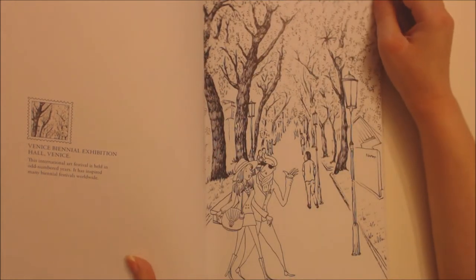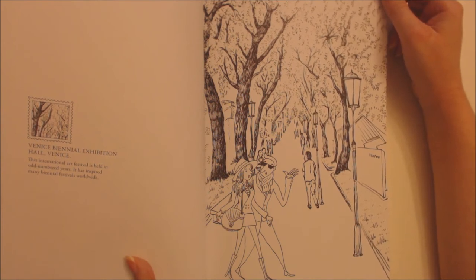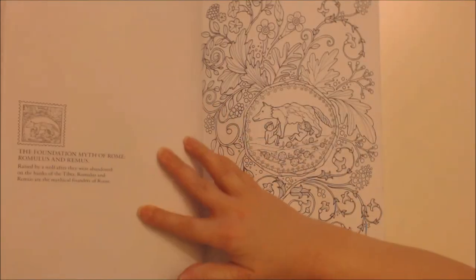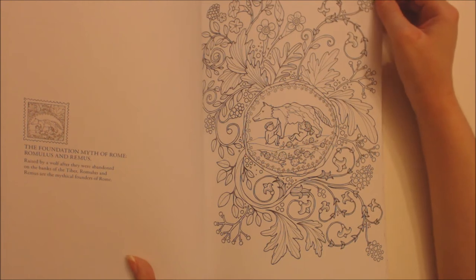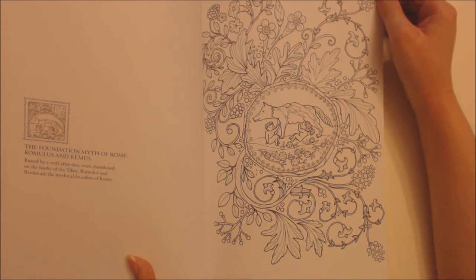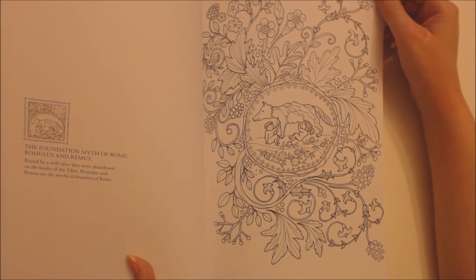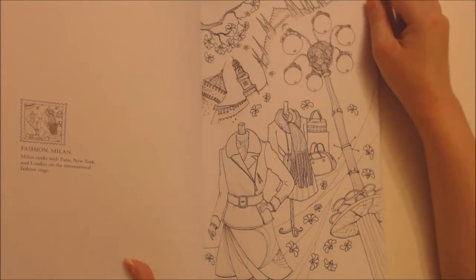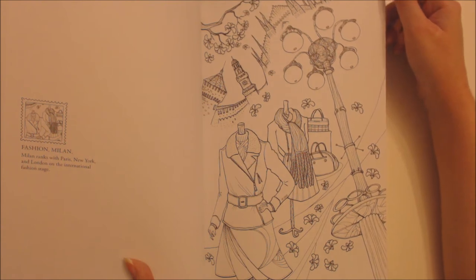Venice Biennial Exhibition Hall, Venice — this international art festival is held an odd number of years and has inspired many biennial festivals worldwide. The foundation myth of Rome: Romulus and Remus — raised by a wolf after they were abandoned on the banks of the Tiber, Romulus and Remus are the mythical founders of Rome. Fashion, Milan — Milan ranks with Paris, New York and London on the international fashion stage.